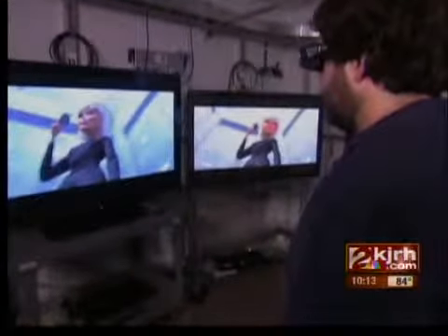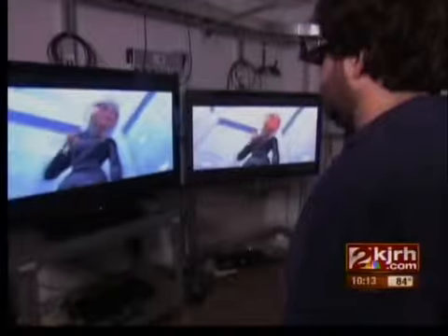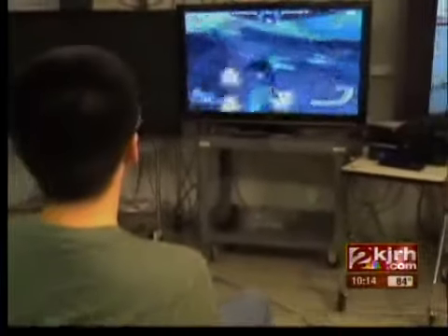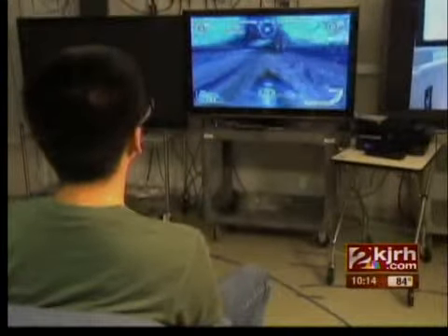The latest 3D TVs being tested at Consumer Reports include this 63-inch Plasma from Samsung and this 40-inch Sony LCD. Testers are still finding big differences in performance. So far, Plasma is a better technology for 3D. And when it comes to screen size, bigger is definitely better for 3D's immersive experience with movies and video games.